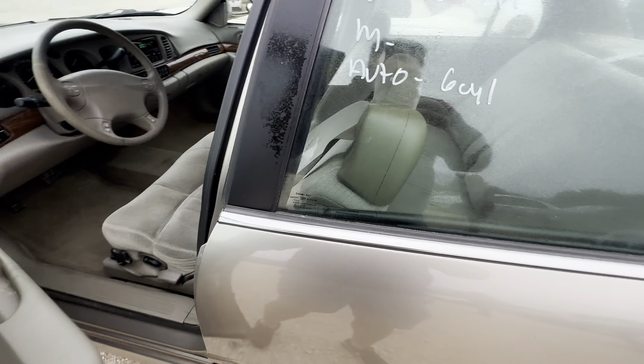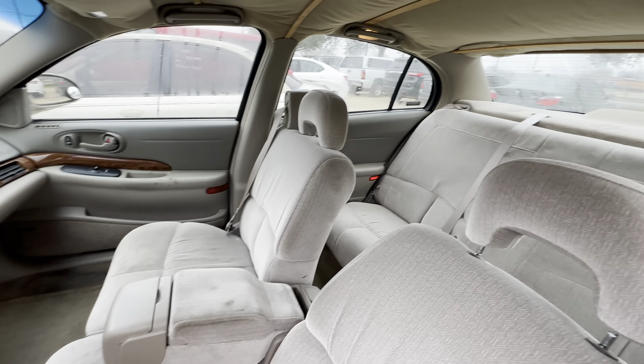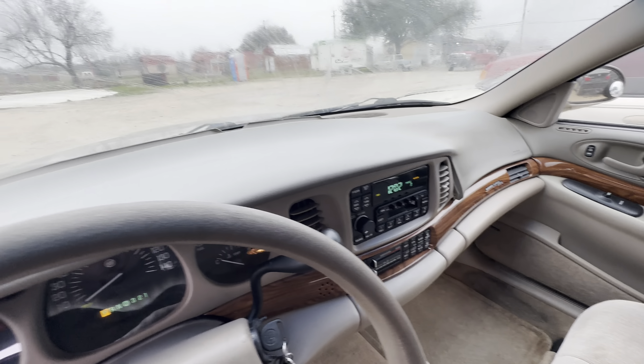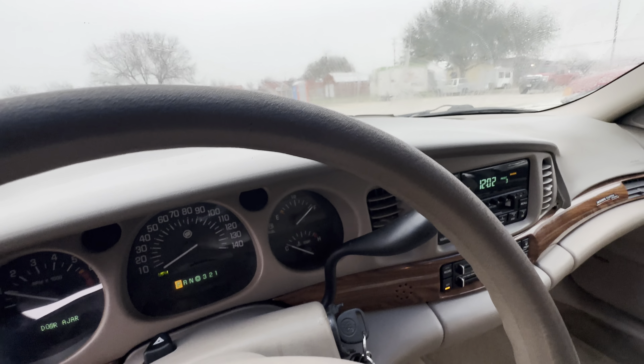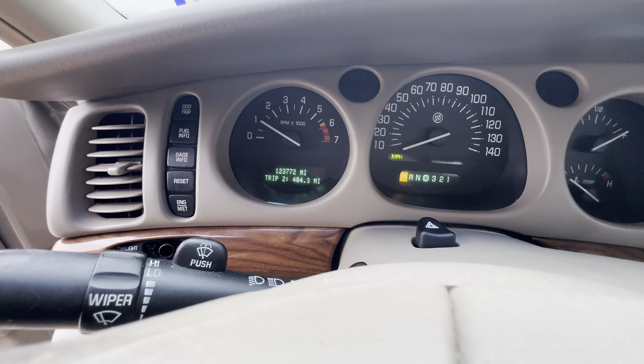On the interior, we have beige cloth. Headliner looks good. Dash looks clean. On your mileage, you have 123.